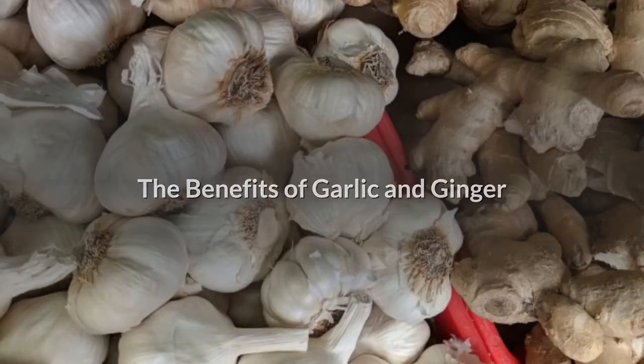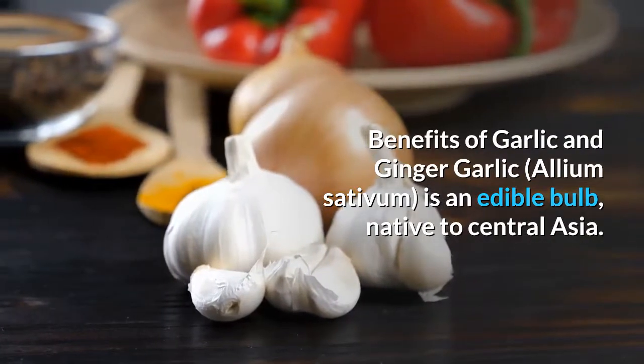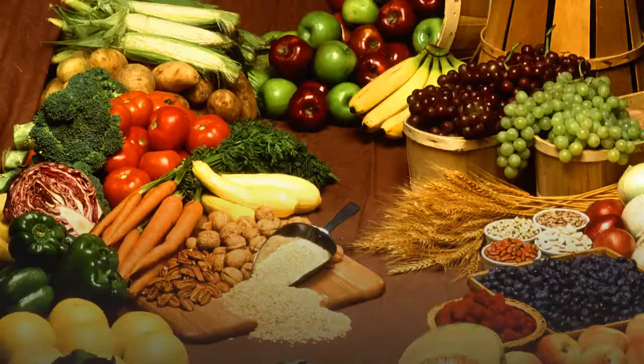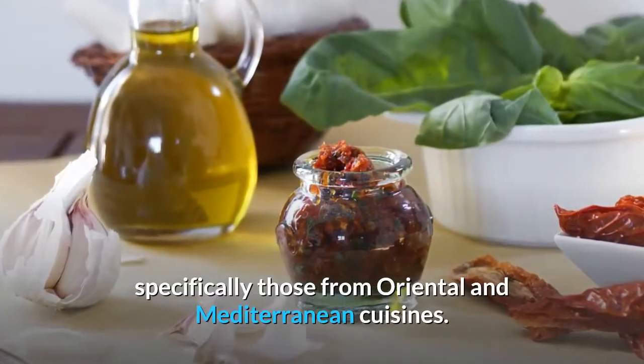The Benefits of Garlic and Ginger. Garlic is an edible bulb native to Central Asia. It's used to flavor foods and meals from worldwide, specifically those from Oriental and Mediterranean cuisines.